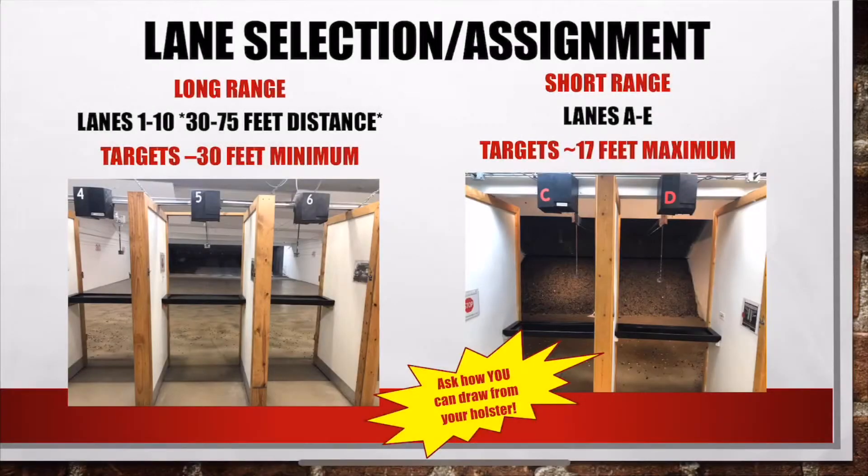Now it's time to make your lane selection. We have two types of lanes to choose from. Our long range lanes 1 through 10 require your target to go to a minimum of 30 feet, which is marked in red on the wall. Our short range lanes A through E let your target go to approximately 20 feet.